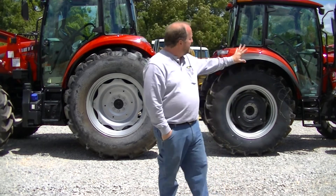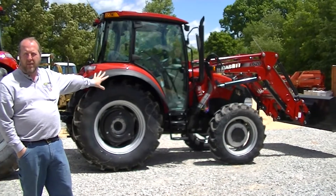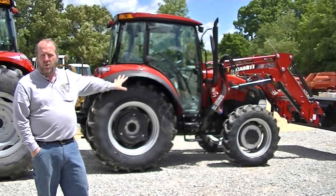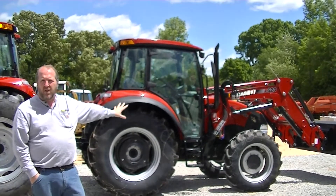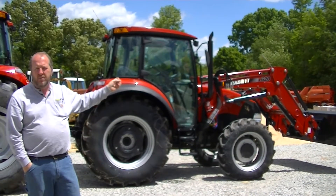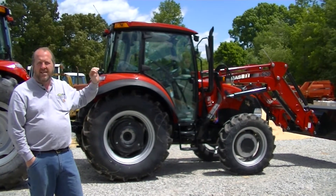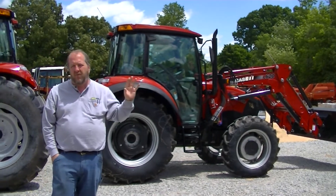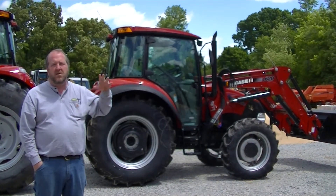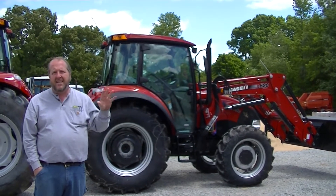It starts out with the 75C, which I have over here on my left to your right, the lower end of that family. Fine little 75 engine horsepower, 61-62 PTO horsepower, 12 by 12 transmission, power shuttle — which means you don't have to clutch it to shift it forward and back. Just a nice comfortable tractor, but a workhorse, plenty of weight to lift a round bale on the front or back to do hay work, or if you've just got maintenance to pull a 10, 10.5, 12-foot bush hog or something like that to take care of your place.